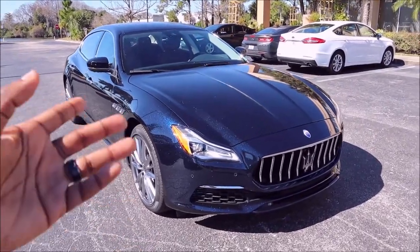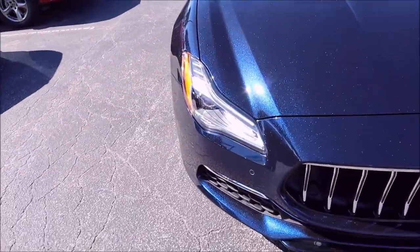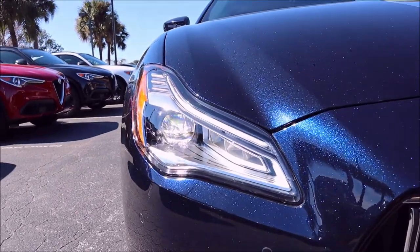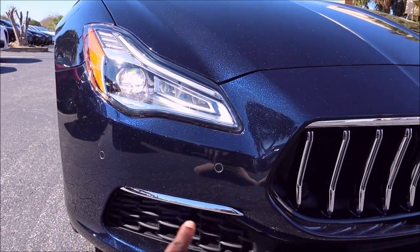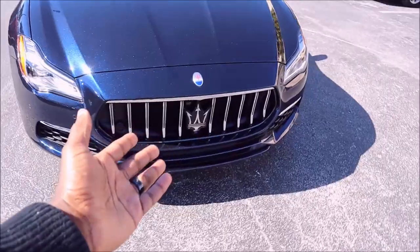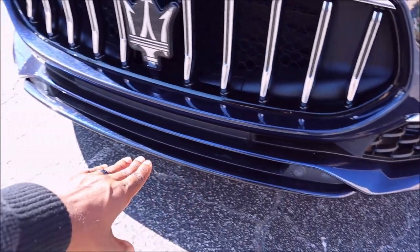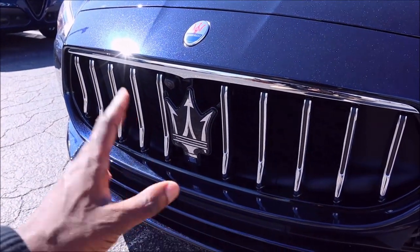The Grand Lusso comes with full matrix LED headlamps, which are different in styling from the Ghibli — that's not a 2021 change, just a Quattroporte-specific design. The Grand Lusso also gets a chrome horizontal grille slat for a more luxurious feel. The big trident emblem up front houses technology for the Level 2 autonomous driving systems. The Quattroporte front bumper adds an extra lip on the lower fascia — aggressive, but classy and not over the top.